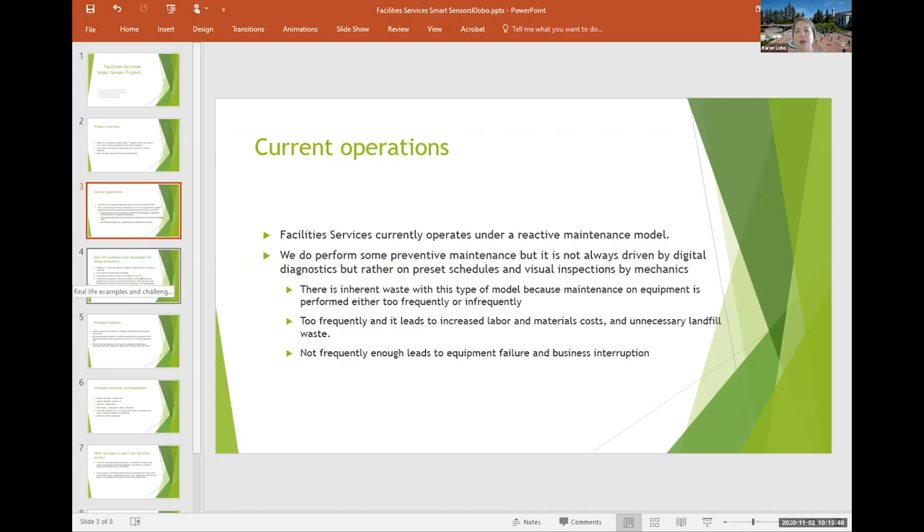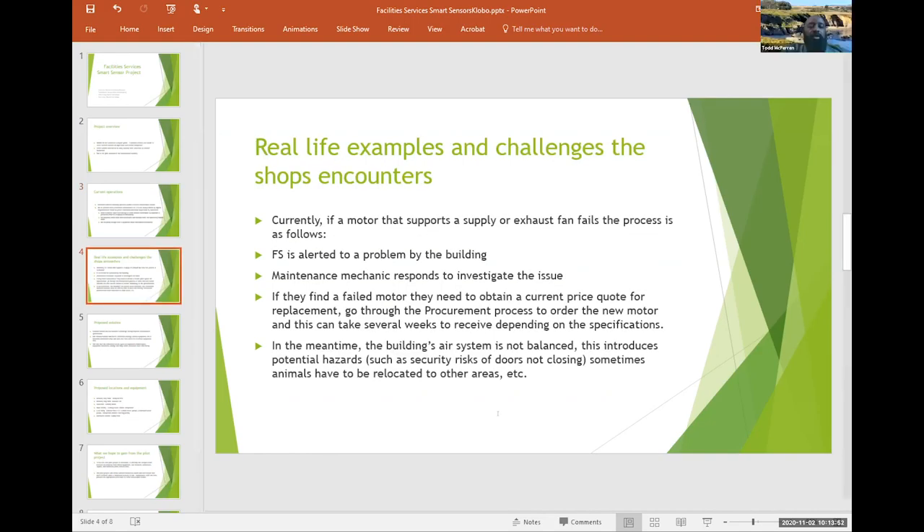Now Todd will provide a real-life example. Currently, if a motor that supports a supply or exhaust fan fails, the process is as follows: Facilities is alerted of the problem and the building location. A mechanic responds to investigate. If they find that a motor failed, they need to obtain a quote from a vendor, then process it through procurement and wait for the motor to arrive, which usually takes several weeks. In the meantime, the building's air system is not balanced, introducing hazards such as security risks from doors not closing, or sometimes animals need to be relocated.